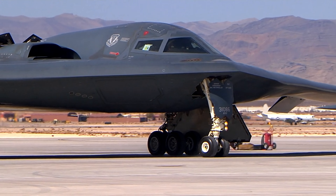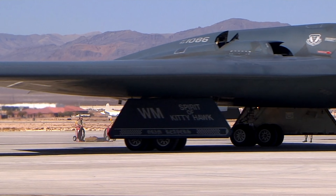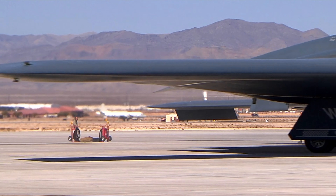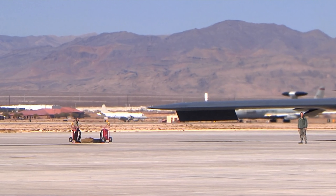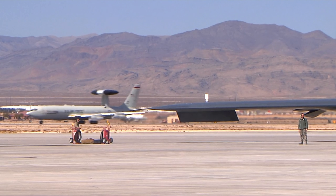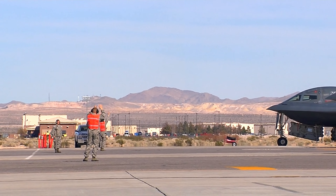Once airborne, the B-2 Spirit Bomber is capable of delivering a devastating payload weighing up to 40,000 pounds. Its internal bomb bay can accommodate a wide array of munitions, including conventional and nuclear weapons, giving it the ability to strike fear into the hearts of any adversary.